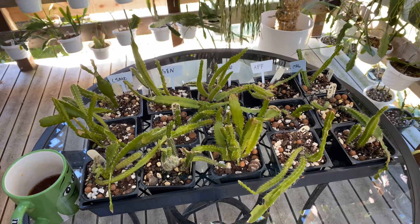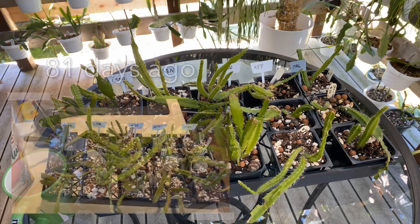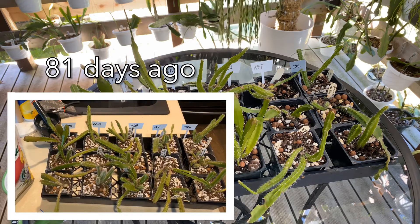Hello and welcome to Epiphytic Cacti. Today I want to look at these little seedlings from the fertilizer experiment, and I've decided to just call that experiment done.